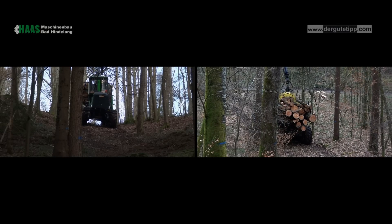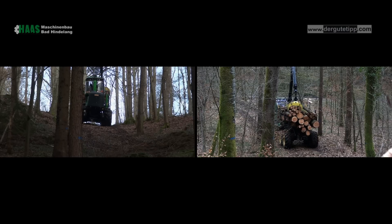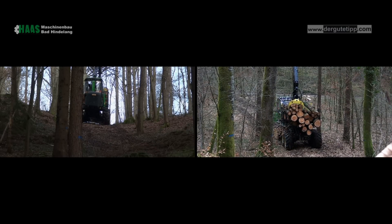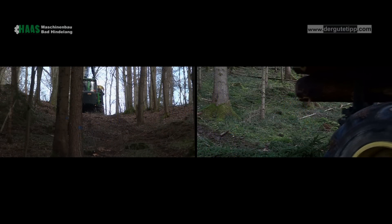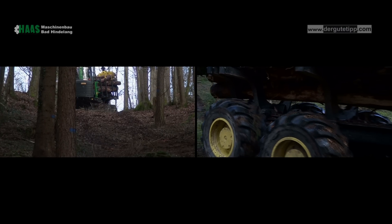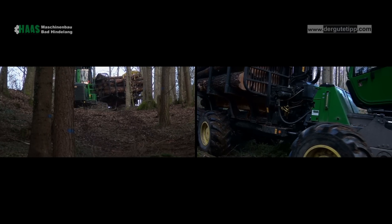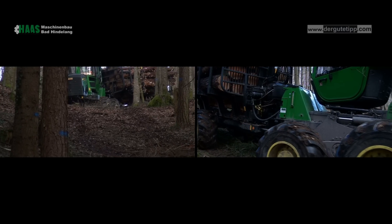This is the third forestry machine located in the canton of Zürich. The first was a Brunette, the second was a Timberjack, which was later taken over by John Deere. That's why it's clear for us that we wanted a Drehcabine, and that's only from John Deere. That's why our new machine is now a John Deere 12E.